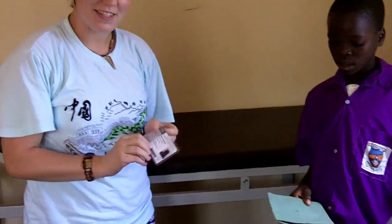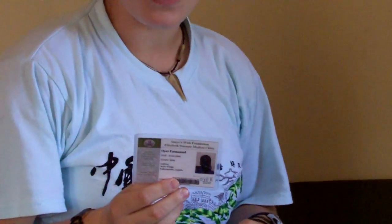Once their information is in the system and their medical records are completely put into the program, we'll make them a clinic card which will be printed out from the printer here. This is his clinic card that he can use every time he comes to this clinic, and he just has to bring us this and the doctor can look up his medical record on the computer with his name and his ID number.